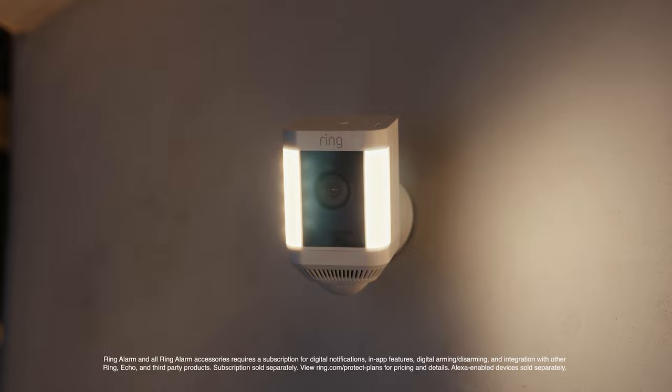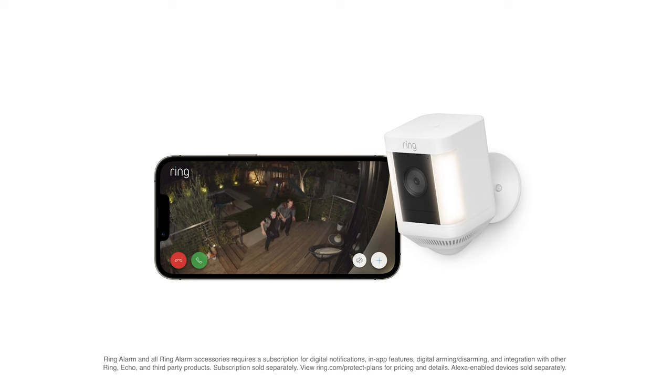I love anything that lets me talk to my dog. There's so many great reasons to shine some light on your home security with the Spotlight Cam Plus, only from Ring.